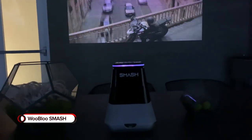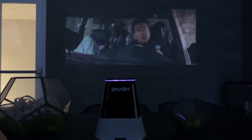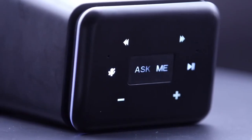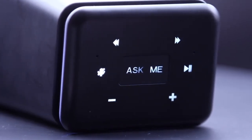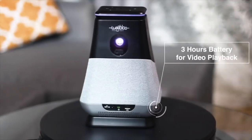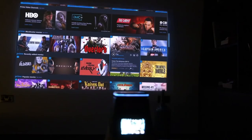WooBlu Smash. The WooBlu Smash Portable Smart Projector has built-in far-field Alexa for easy voice assistance and delivers 300 ANSI lumens of brightness. With dual surround speakers and 10W passive radiators, this portable projector delivers 360-degree sound for an immersive experience. Designed with 3 hours of video playback per charge, it makes it easy to watch sports or anything else wherever you go.